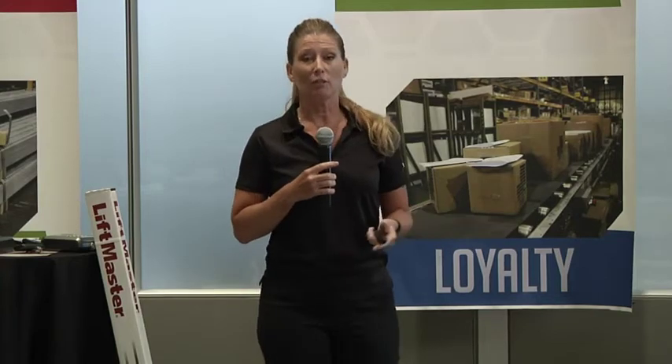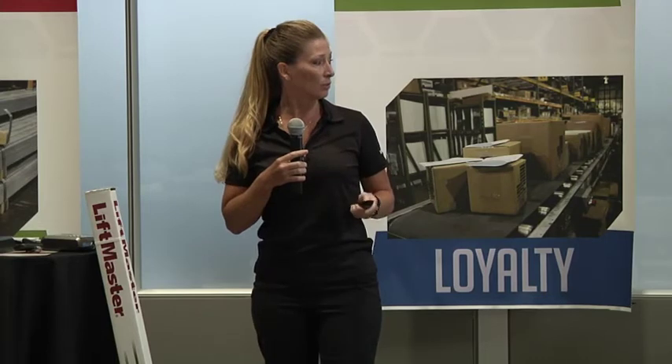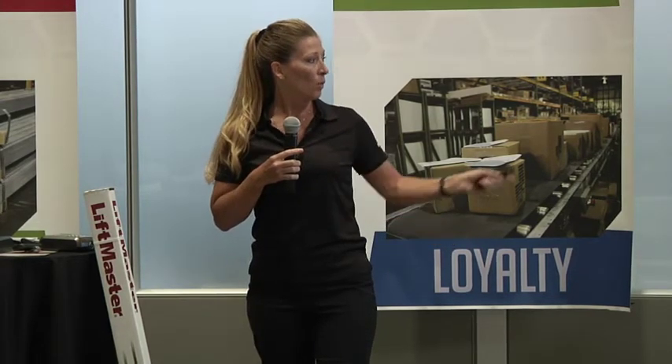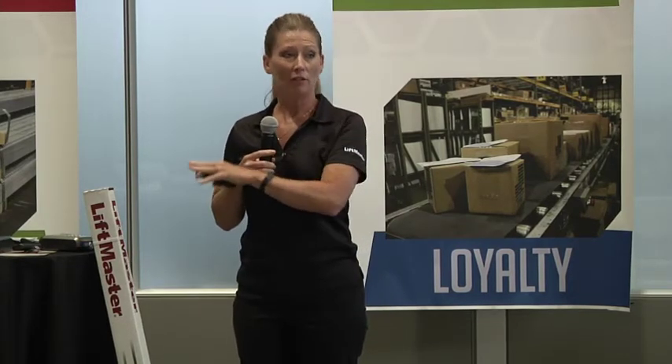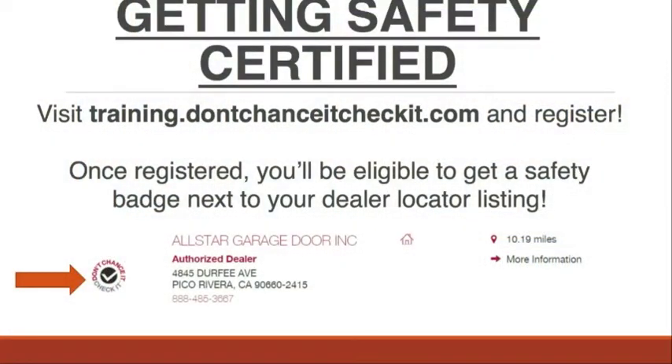On the residential garage opener side, it's very easy to get safety certified. You can visit training at the Don't Chance It, Check It website — it's a 10-question quiz to assess your knowledge about doing safe installations. Once you're registered, you're eligible to get the Don't Chance It, Check It badge on your dealer locator listing at our website. We're promoting this with consumers, so it's going to mean something to them — they'll know you're going to do a safe installation. Registration also gives you information on how to order all of these special tools and booklets.